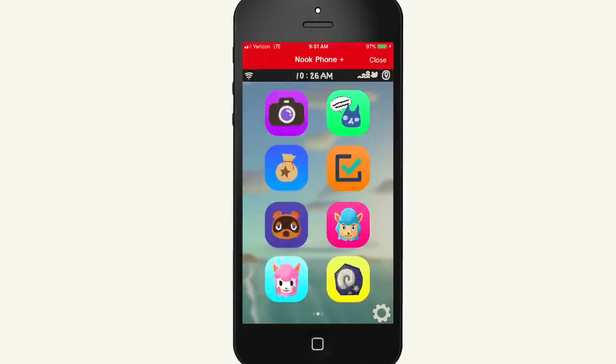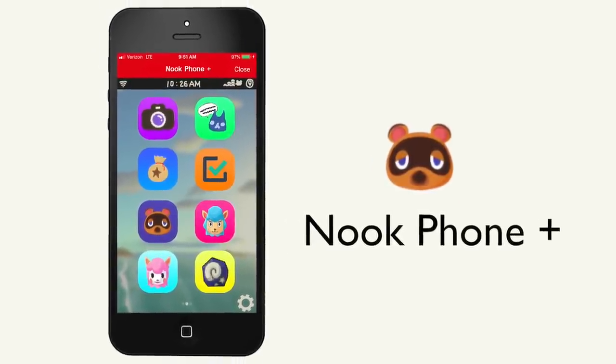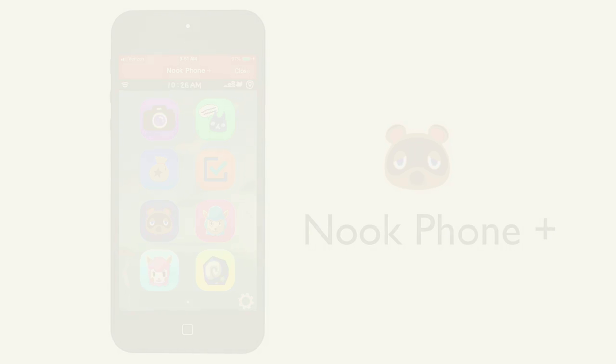Introducing the Nook Phone Plus, an exclusive service with Nintendo Switch Online that connects to Animal Crossing New Horizons. Let's take a look at some of the features on the Nook Phone Plus.